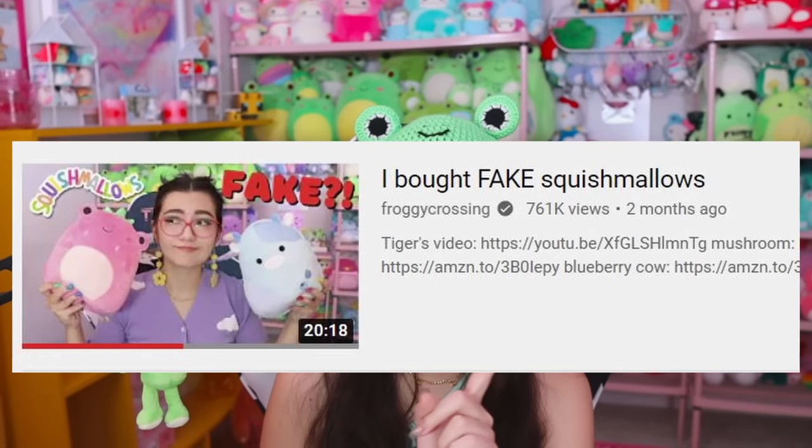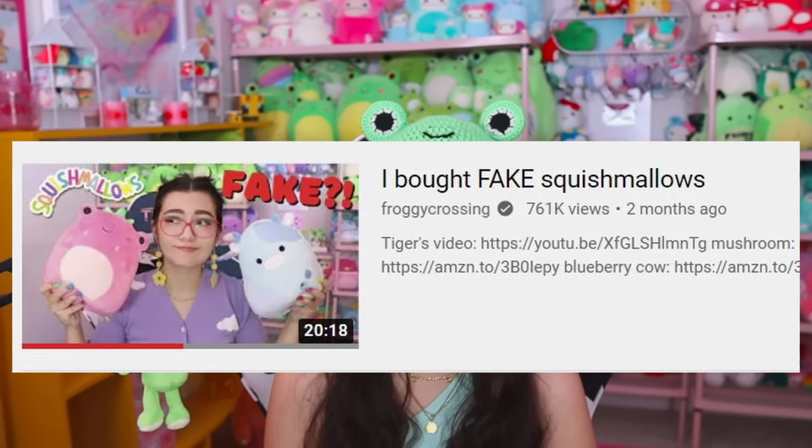I actually already did a part one to this video, so definitely go check that out if you haven't seen it. I bought some fake squishmallows off of Amazon and that's what we're doing again today — buying more fake squishmallows off of Amazon. I was actually inspired to do this video again because I found another really cute fake. Let's do a part two.